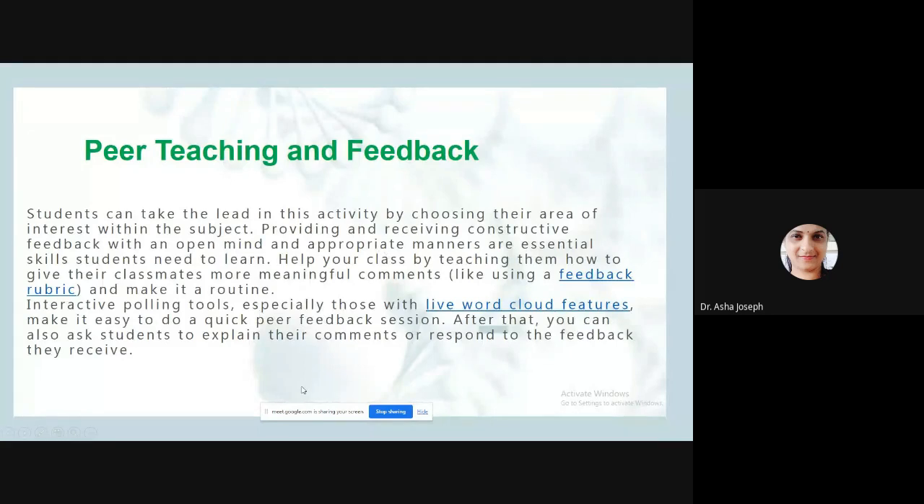Interactive polling tools such as live word cloud features make it easy to conduct quick peer feedback sessions. After each class, you can ask students to give feedback about teaching. We can ask students to comment on how others responded to presentations. This helps improve the teaching methods experienced in class and benefits teachers as well when we ask for feedback.